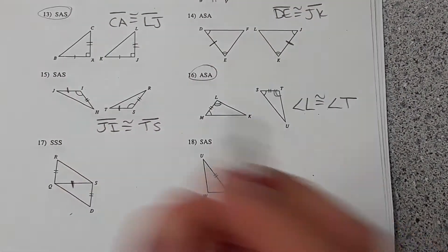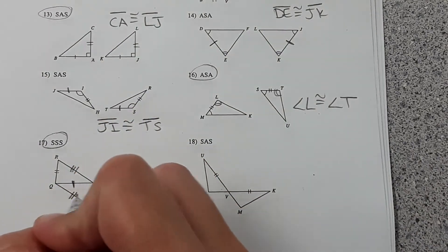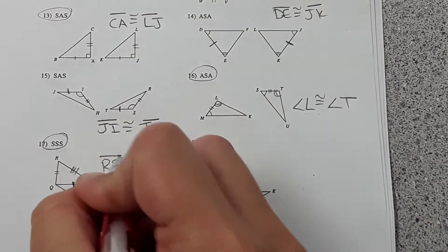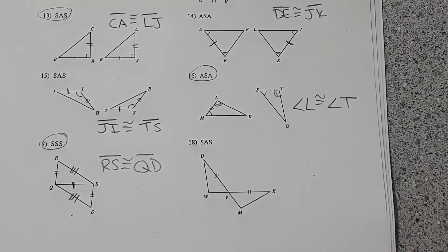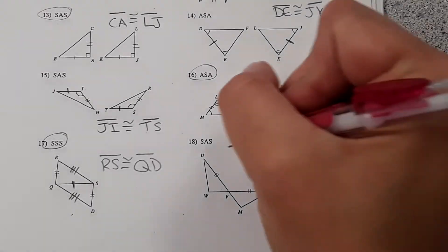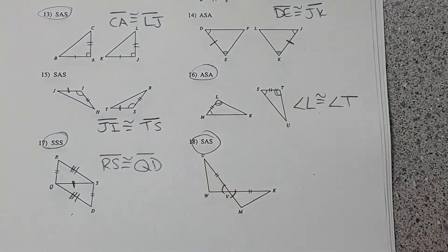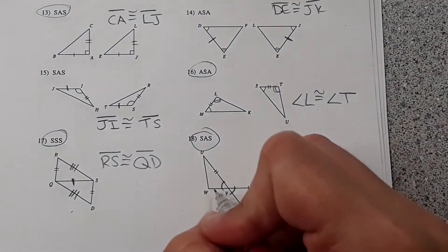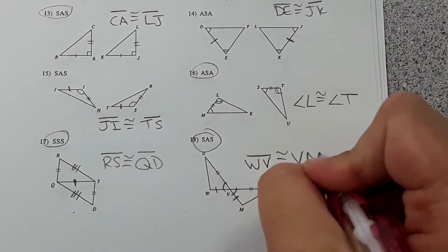For number seventeen, we know these sides are equal to each other. To get side-side-side, we'd also need to know that this side is congruent to the other one. For number eighteen, we're looking for side-angle-side. Vertical angles are congruent, and we need to know that this side is equal to the other, so WV would need to be congruent to VM.